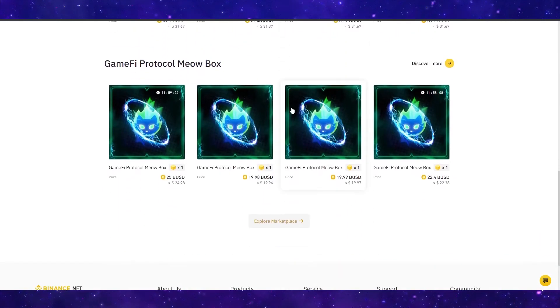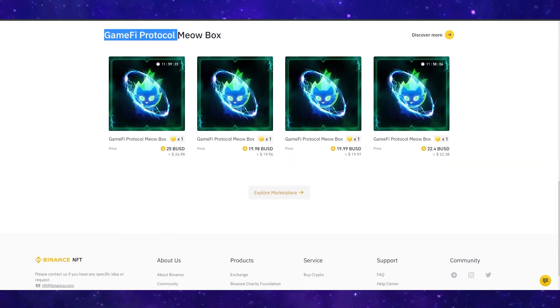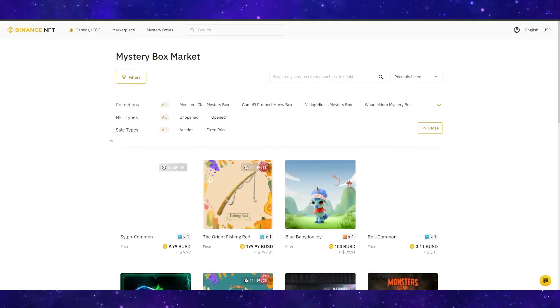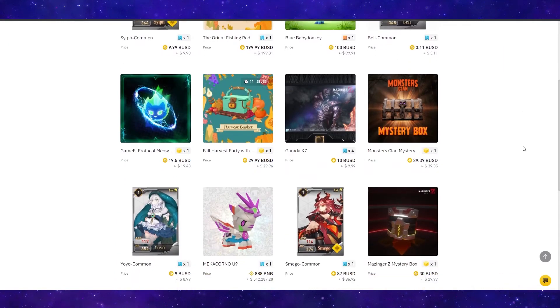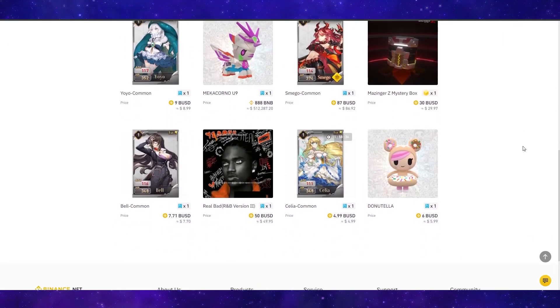If we scroll down, we can see a few more — for example, this GameFi Protocol Meow Box — and we can explore the marketplace further. You can sort this by different filters and scroll through to see if there are any boxes you like.